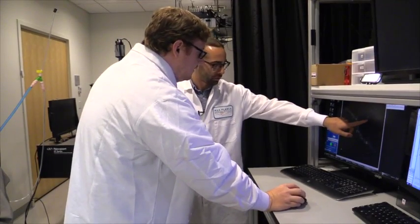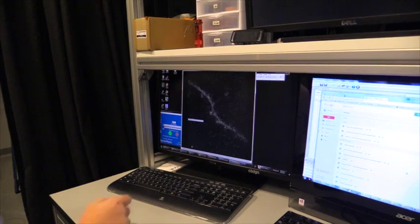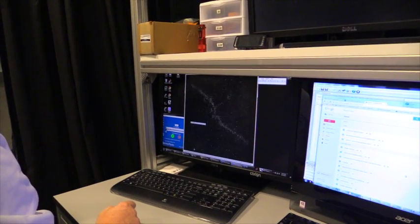Is this another spine protrusion or is that...? That's a filopodia. Really? Yeah. What's the difference between filopodia and a spine?